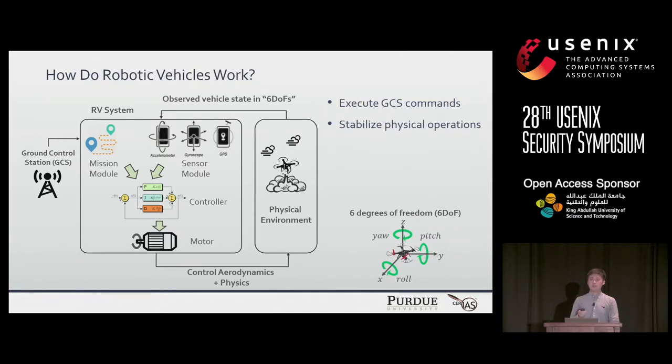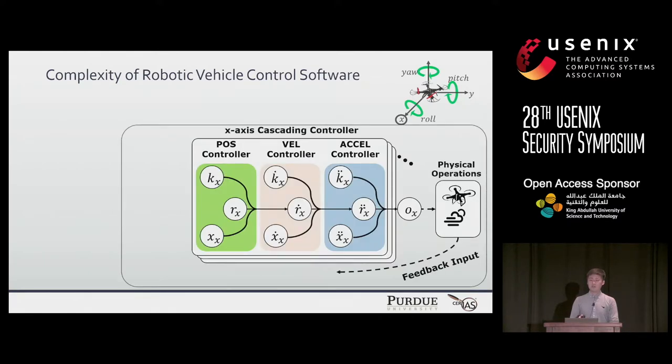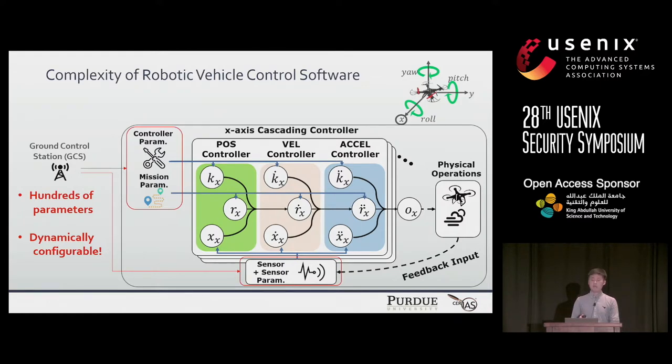These modules generate propulsive forces based on control aerodynamics, physics, and control theory, then adjust the propulsive forces according to the observed vehicle state in six degrees of freedom. Each degree is controlled by one cascading controller. Inside each cascading controller there are three cascaded primitive controllers whose operation is determined by control parameters from the controller module, mission module, and sensor module. There are hundreds of control parameters, dynamically configurable by the ground control station. However, this convenient control interface opens up a new security hole.